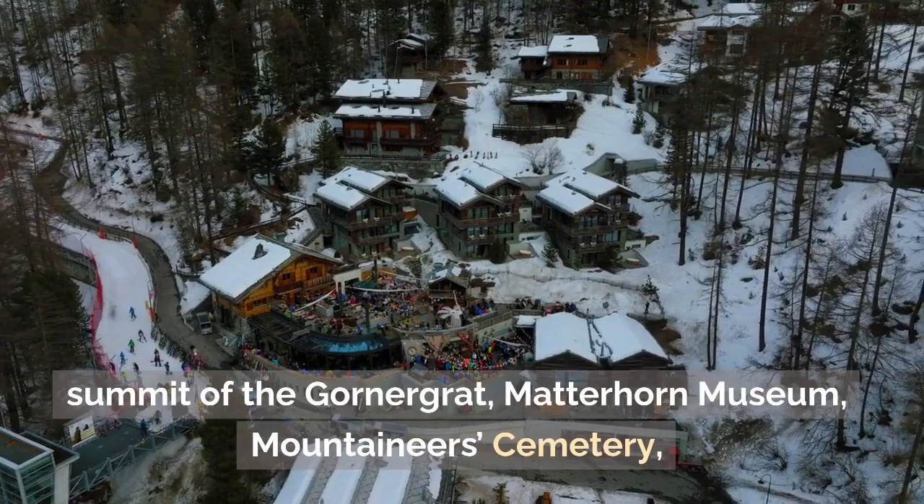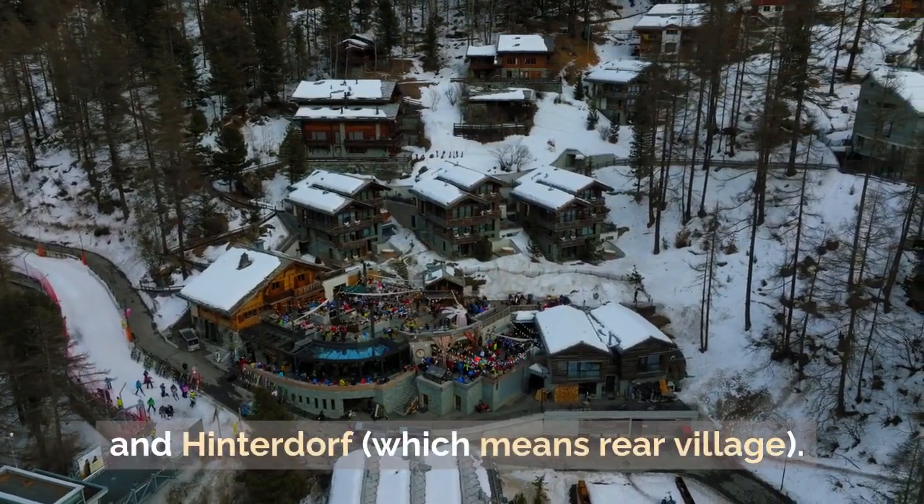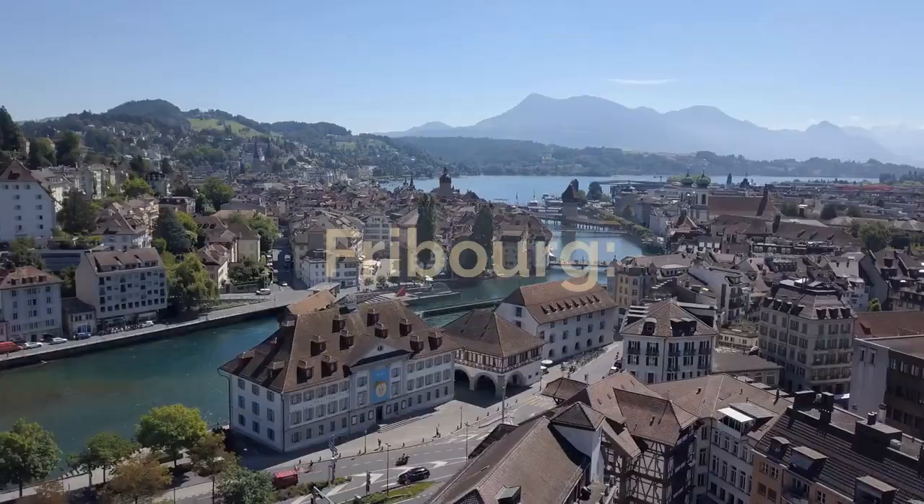What to visit in Zermatt: the Gornergrat Summit, Matterhorn Museum, Mountaineer Cemetery, and Hinterdorf, which means 'rear village.'